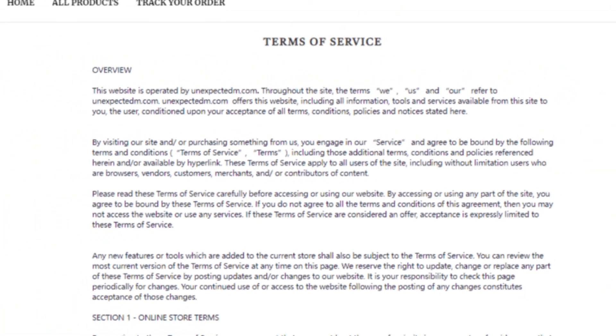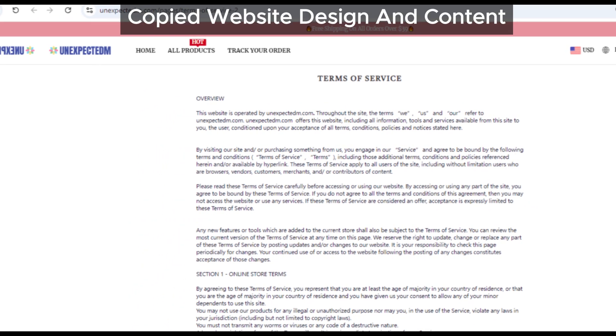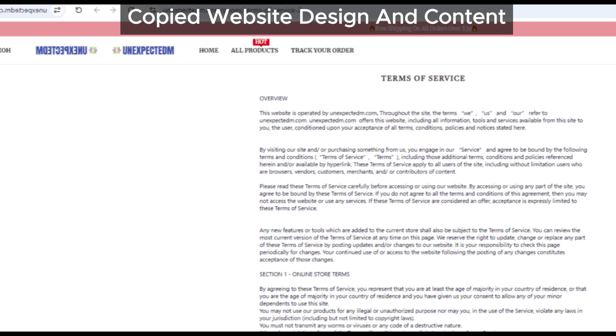We also noticed that the website's design and content match several other problematic sites. It's almost like they're using a template that's been flagged before.